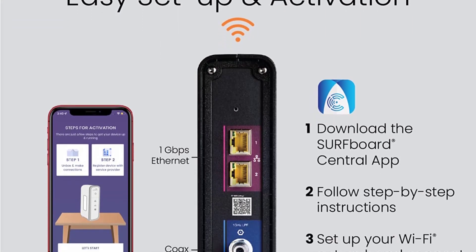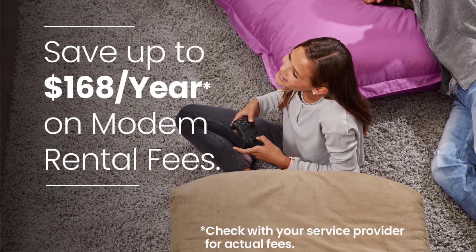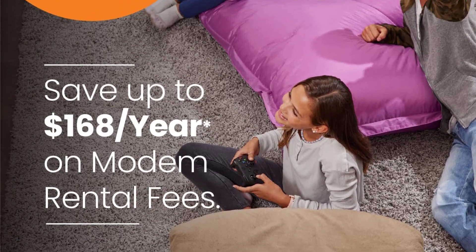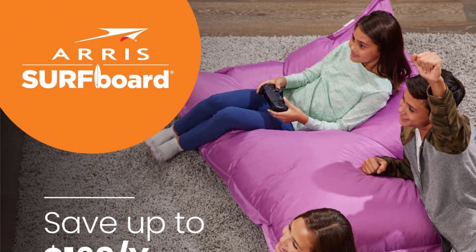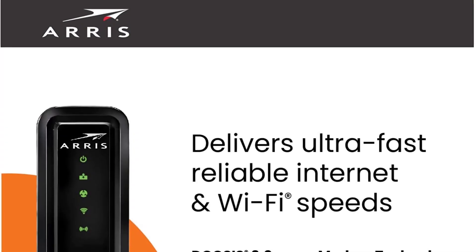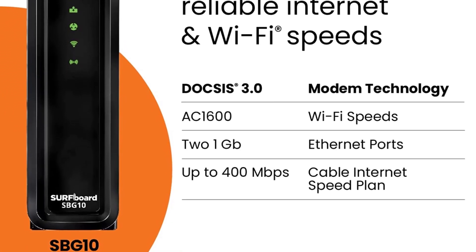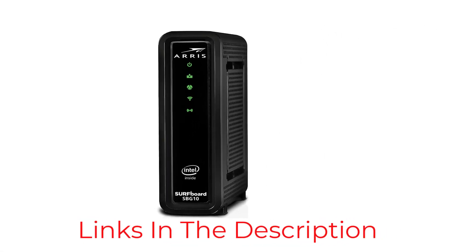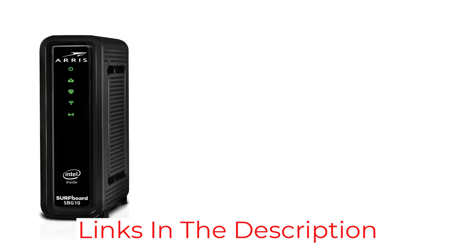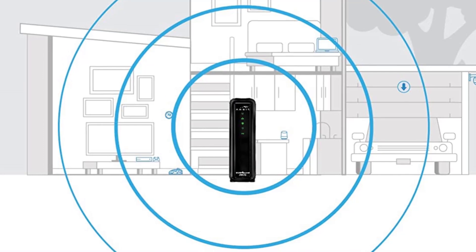Although affordable, this DOCSIS 3.0 modem-router does lack in features. It's compatible with the big cable providers, including Xfinity, Cox, and Spectrum. ARRIS recommends it for plans up to 400 megabits per second, so it's still plenty fast enough for most internet plans. Setup and network management is simple with the Surfboard Manager app. All of this comes squeezed into a very compact device — it's not necessarily stylish, but this plain modem is short and stout to fit into small spaces.